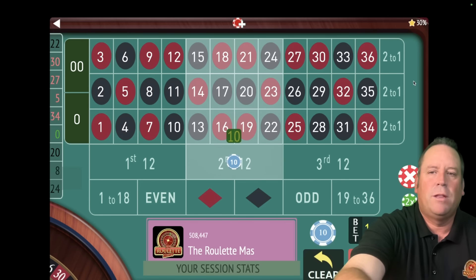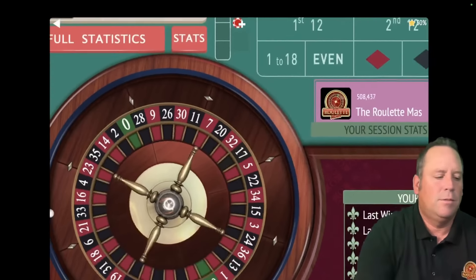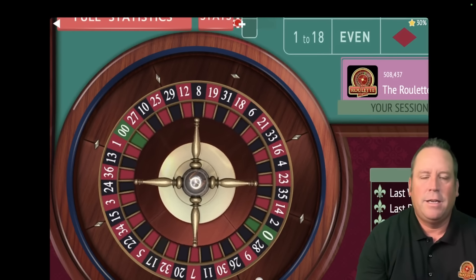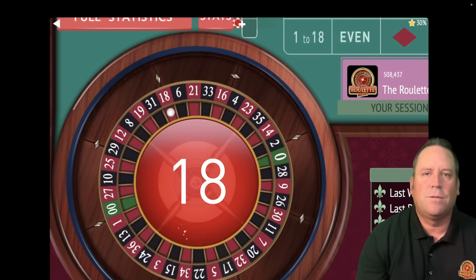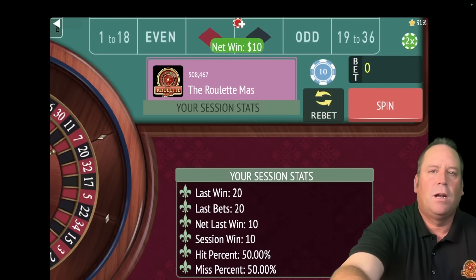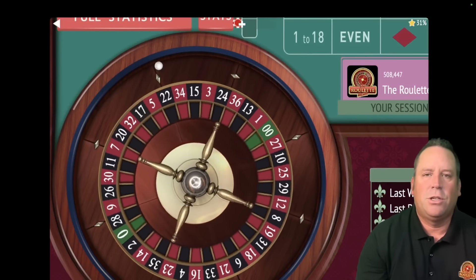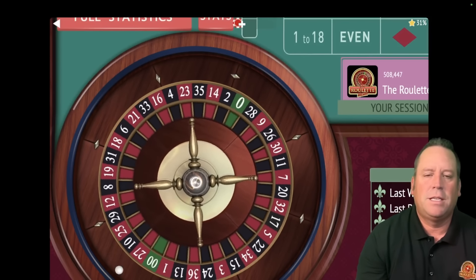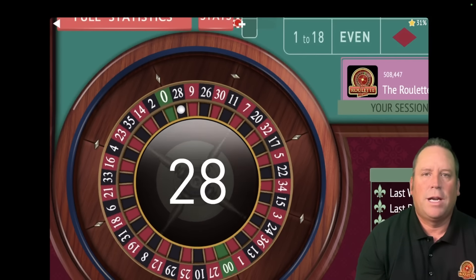We're going to start with Randall's system that won the bracket challenge. It starts with a $10 bet on second 12 and second column. Let's spin — and I can't wait to share his new system. He doesn't submit systems very often, you don't want to miss this one. That's a $10 win to start and we're up $10. Let's re-bet and spin — I'll tell you why this original system won the bracket challenge.